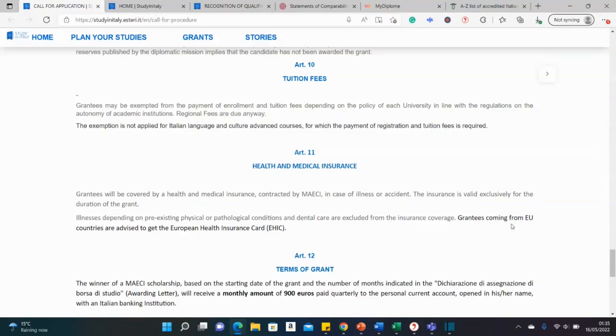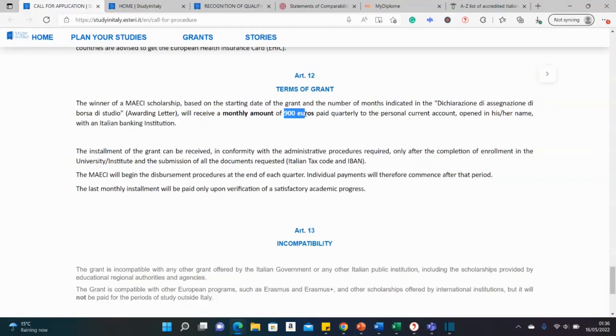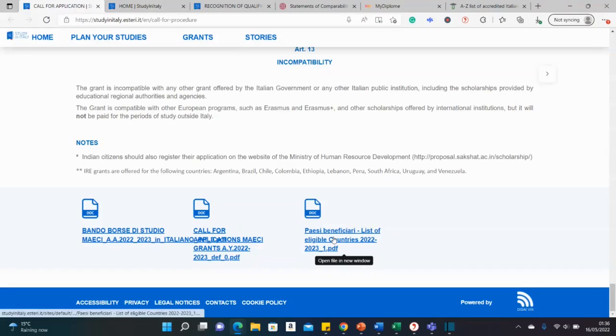This scholarship also covers medical and health insurance. The scholarship is worth 900 euros per month and is usually paid quarterly — every four months you receive a lump sum to cover your living expenses and everything else, sent through a bank account you'll open in Italy.